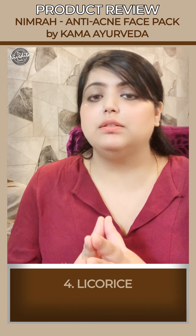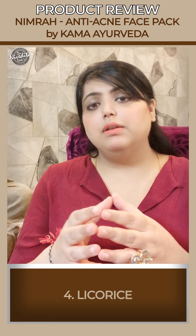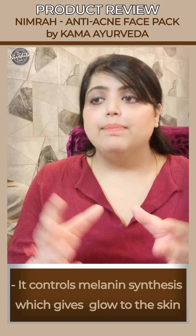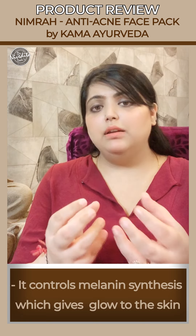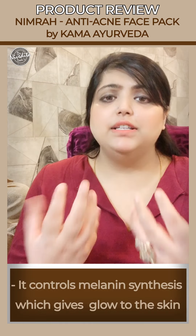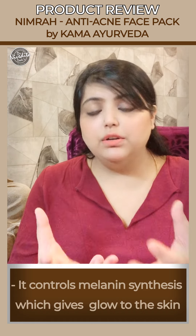This face pack also contains licorice. Licorice works through a compound called glabridin. Glabridin inhibits the enzyme tyrosinase, which is responsible for melanin synthesis. When melanin synthesis is reduced, you will see a nice glow to the skin — and this is because of the licorice root extract present in the face pack.